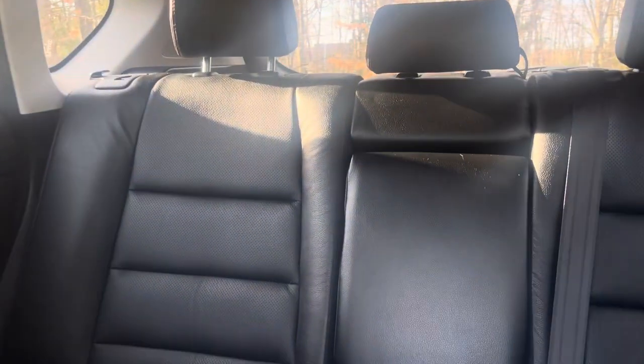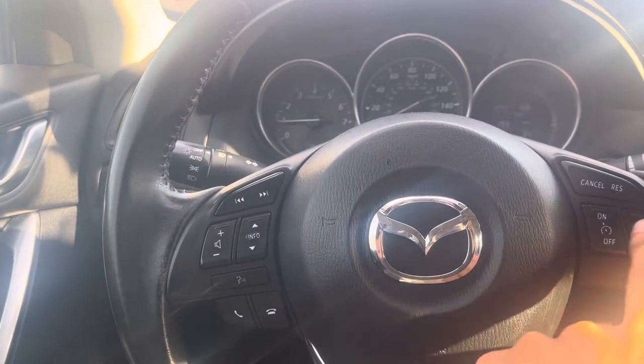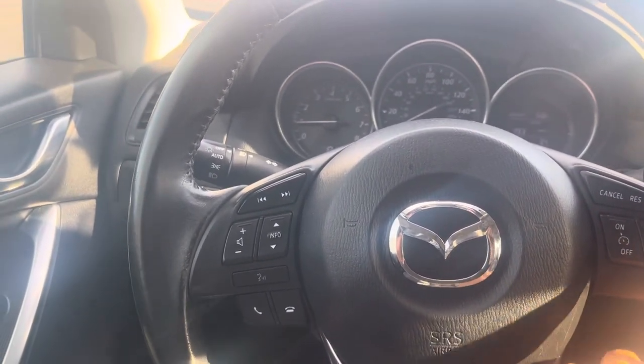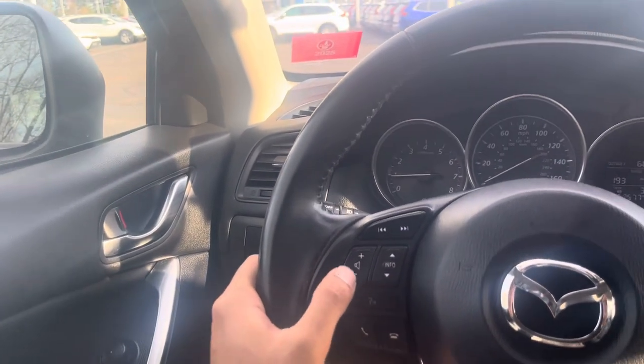This is the back seat — it's a big, spacious car. It comes with cruise control, which you can turn on and off here, set the speed, answer calls, and turn the volume down or increase the volume right from the controls.